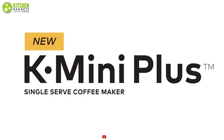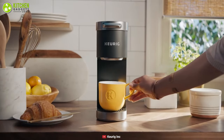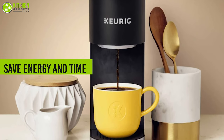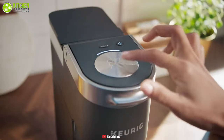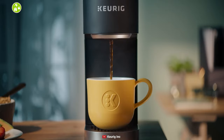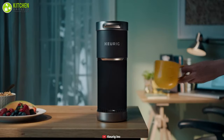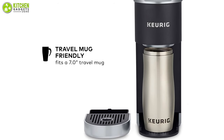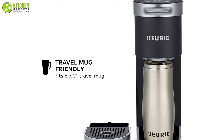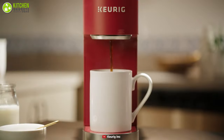Introducing the number one product on our list — the Keurig K Mini Plus Coffee Maker, which allows you to make a perfect cup of coffee every time. This coffee maker is designed to save energy and time because it can automatically prepare your coffee when you set a timer on it, and it automatically turns off 90 seconds after your last brew. Its removable drip tray accommodates travel mugs up to seven inches tall and holds a full accidental brew for easy cleanup.